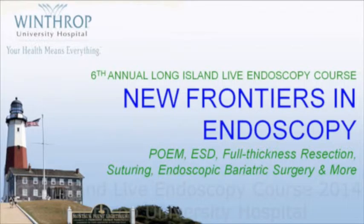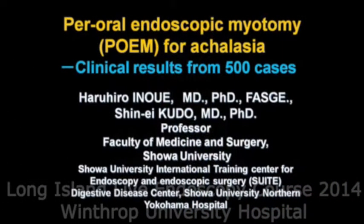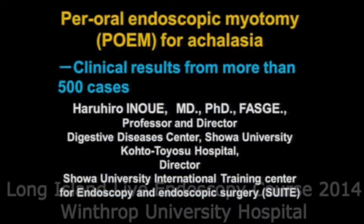It's my pleasure to introduce Harui Inoue. He's an Asian master from Japan. He's the first clinical applicator of POEM in the world. He did the first POEM procedure in August of 2008. He's a very innovative endoscopist, also credited with the invention of ESD probably more than 10 years ago, and he has invented his own knife for ESD, including the knife used for POEM.